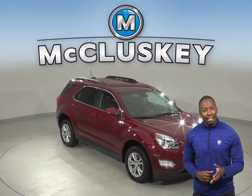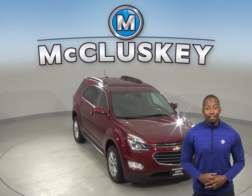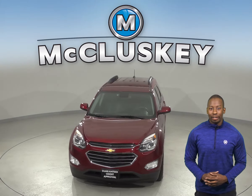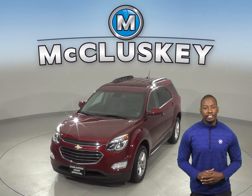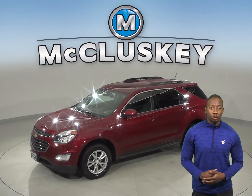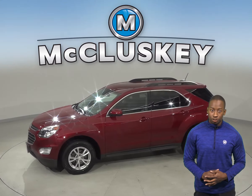If you're in the market for a spacious and fully loaded SUV, then this 2016 Chevrolet Equinox may be just what you're looking for. Inside you'll be able to seat up to 5 comfortably in this SUV. There's also plenty of extra storage room with this Equinox's spacious trunk.